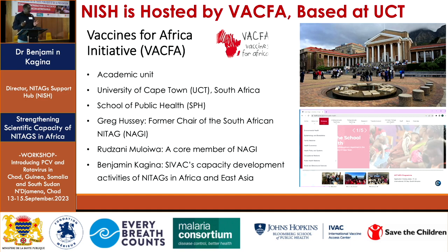The NICHE, or NITA Support Hub project, is hosted by VACFA within the School of Public Health at the University of Cape Town. On the right you can see a picture of the university, which is next to good mountains — it's a very nice environment. Below that is the picture of the School of Public Health, which is a very well-established school.